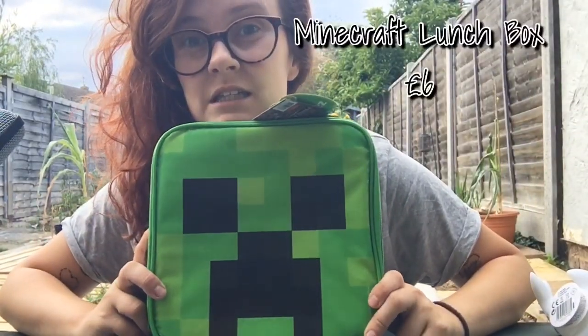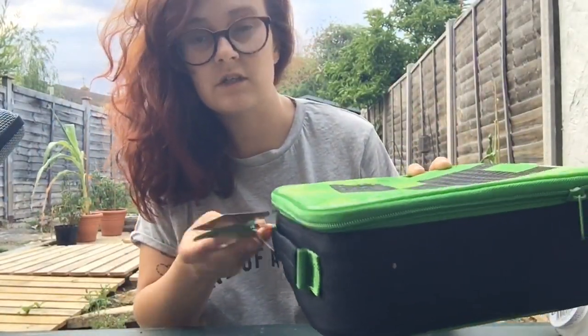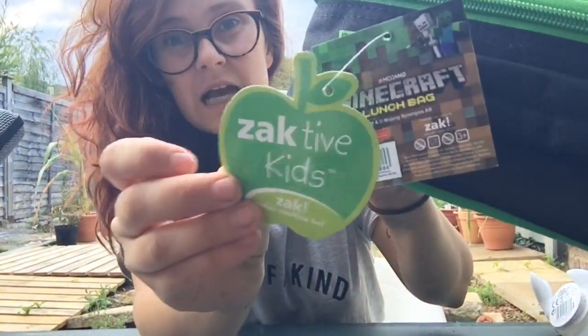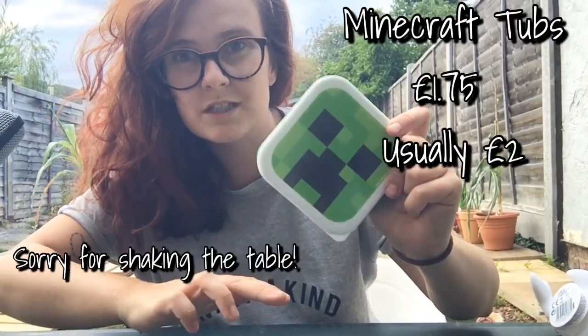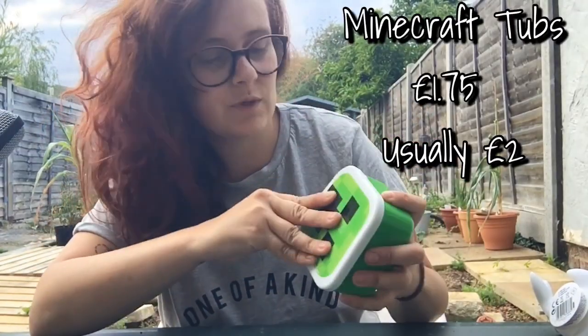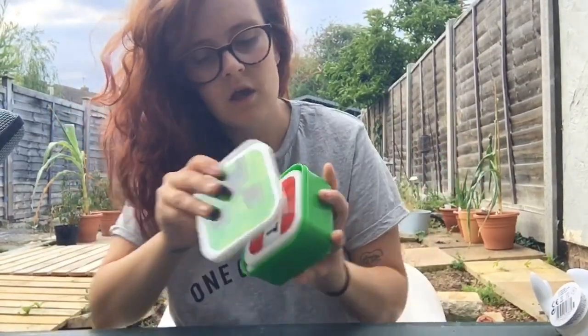Starting with Asda — I got this for Ethan for September, it was six pounds. I think it might have been in the sale but I'm not entirely sure. It's official Minecraft, made by the company Zap, so he's super happy about that. I also got him some little tubs to go with his lunchbox, and they were around one pound something — not very much.